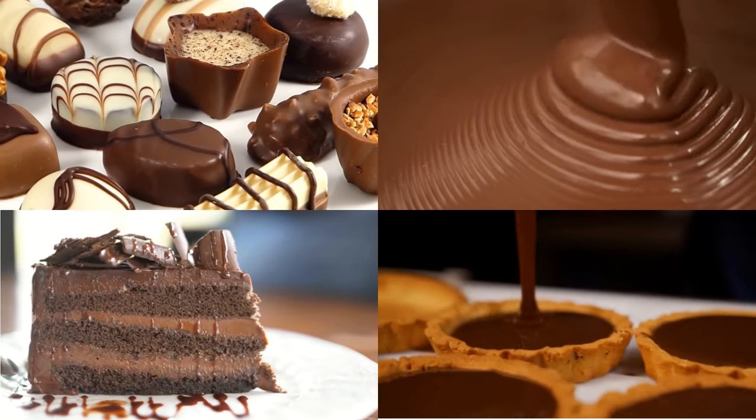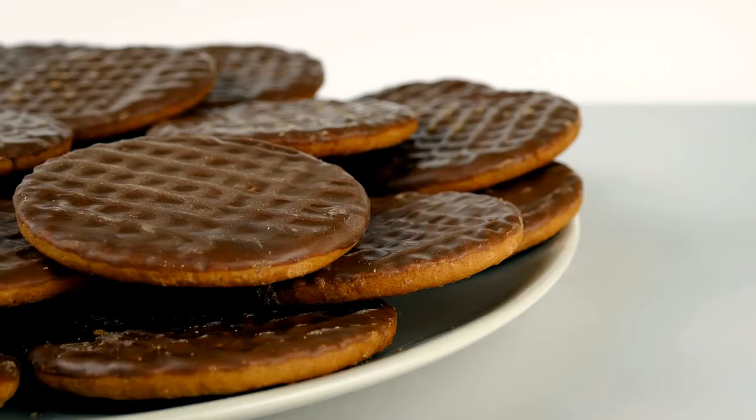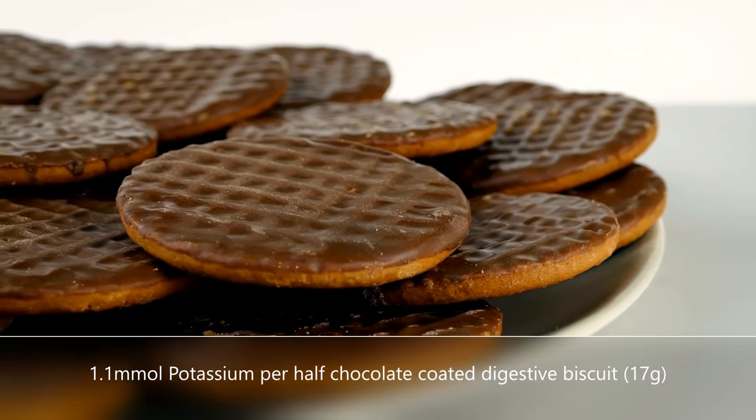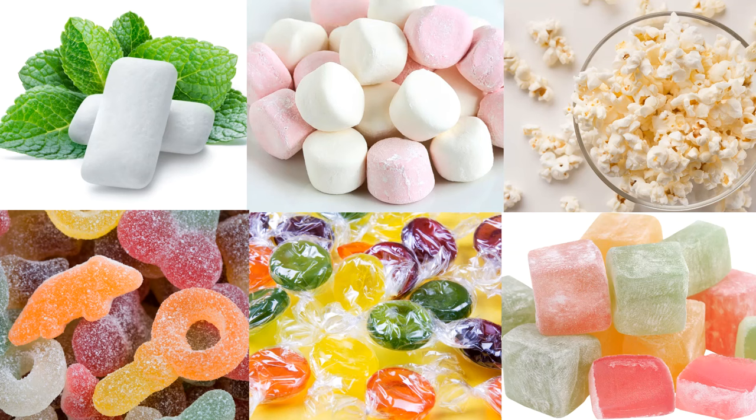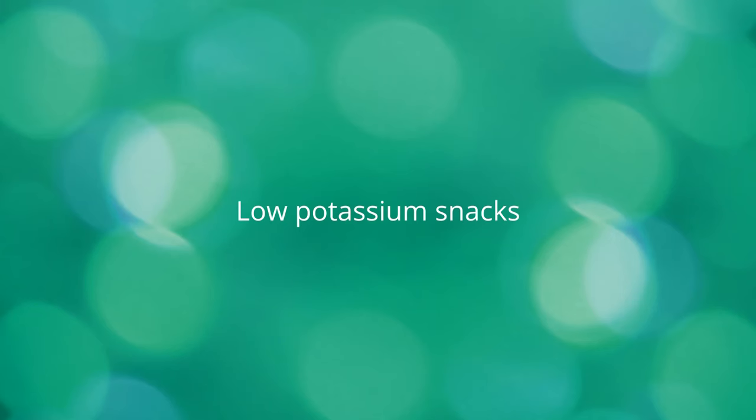Chocolate is high in potassium — please avoid excessive intake. You can try half-coated chocolate biscuits. Other snacks such as boiled sweets, mints, marshmallows, Turkish delight, popcorn and chewing gum are low in potassium. Here are some low potassium snack alternatives.